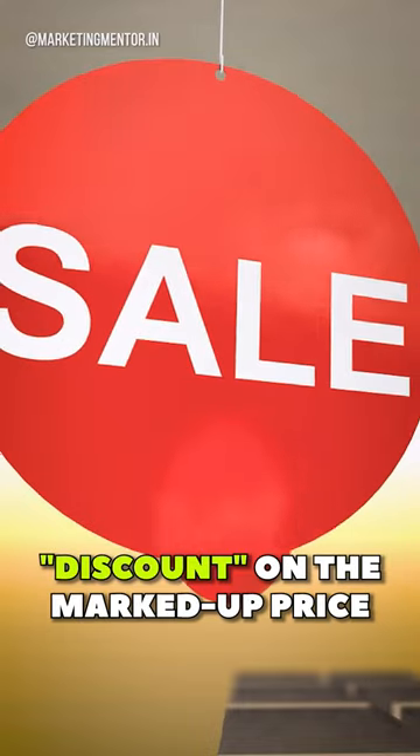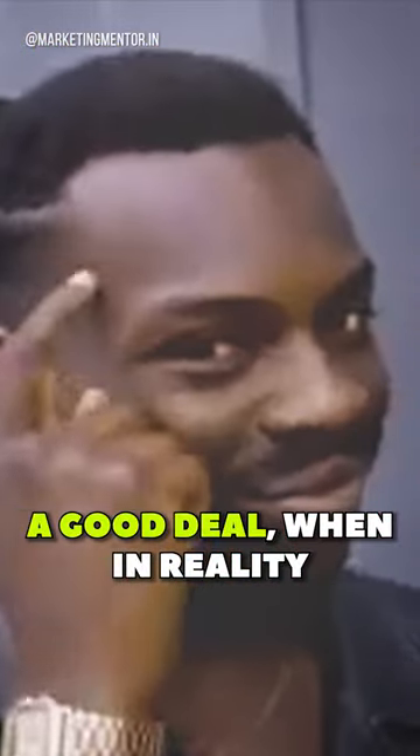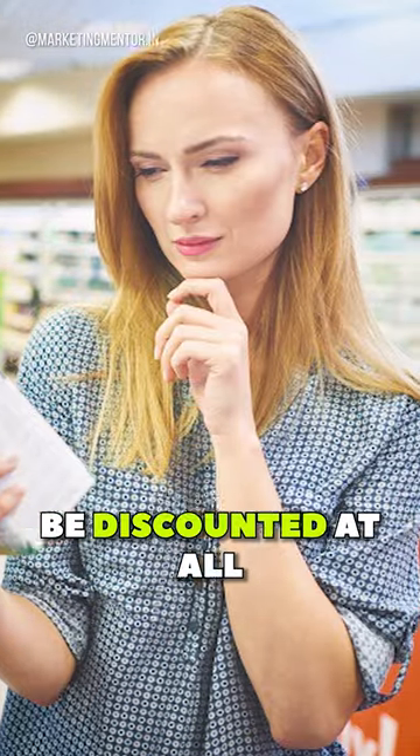Some grocery stores may also mark up the price of an item and then offer a sale or discount on the marked-up price. This can make it seem like you're getting a good deal, when in reality, the item may not actually be discounted at all.